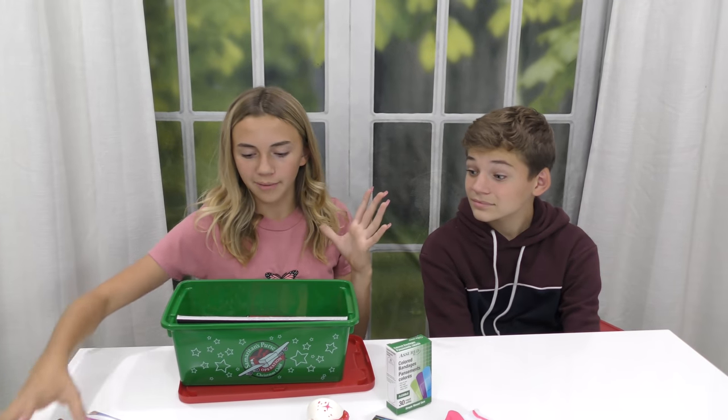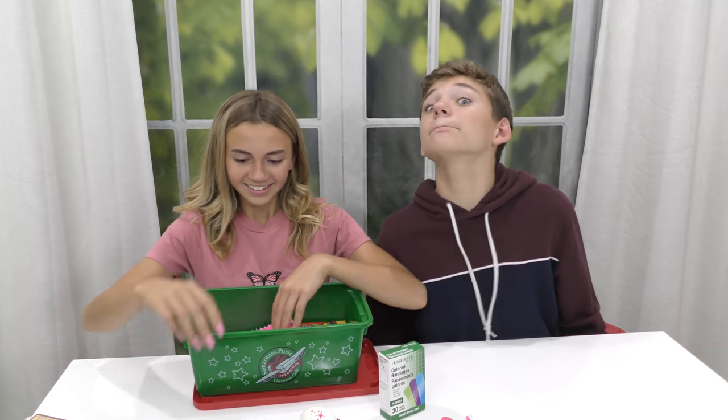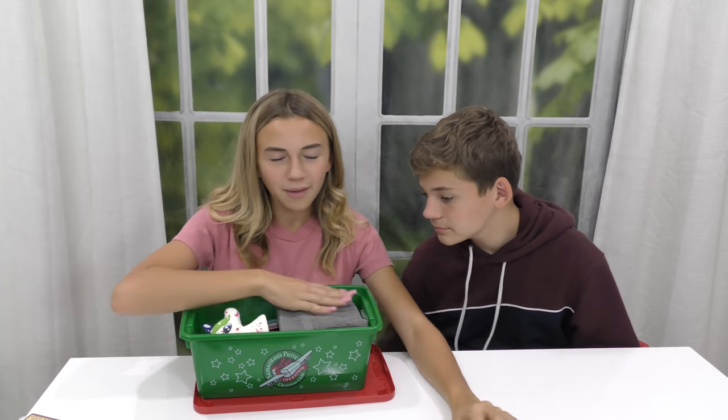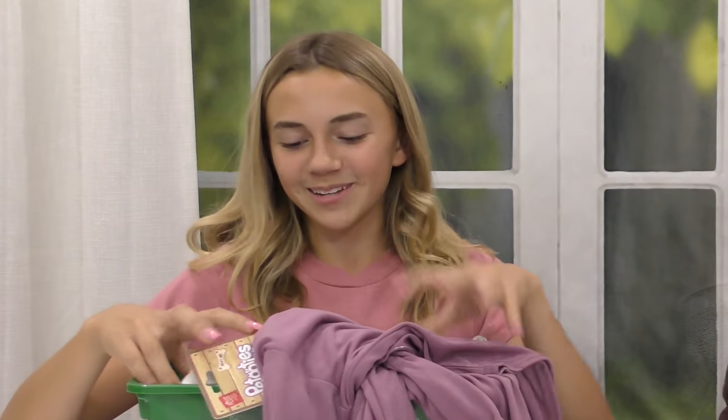That is everything that I put in this box. I'm actually very proud of what we did this year. I'm really happy with how our boxes turned out this year — it's pretty good. So if you do want to participate and be a part of Operation Christmas Child, there will be a link in the description on how to do all of that. It's really fun. I do recommend that you guys be a part of it. It's really cool to see where everything went and know that some little kid got a really cool Christmas.